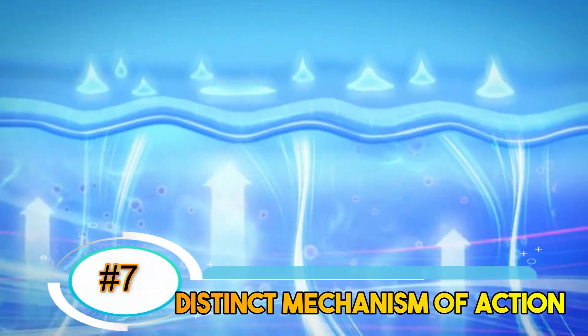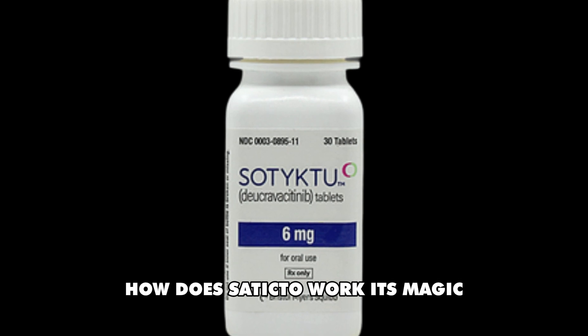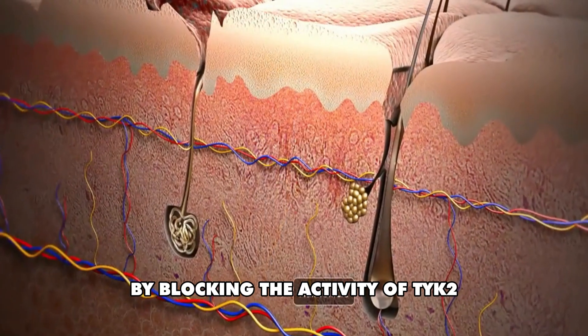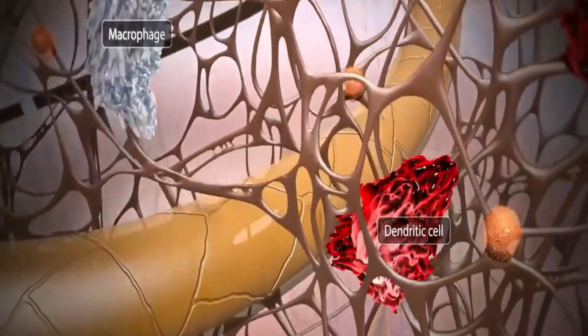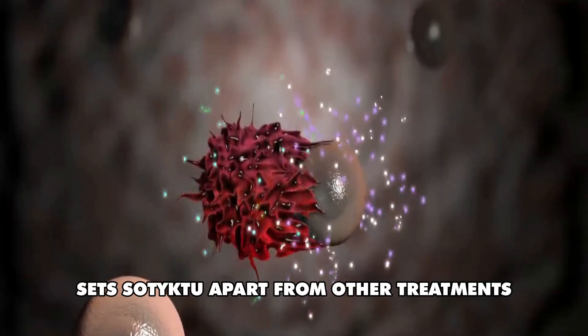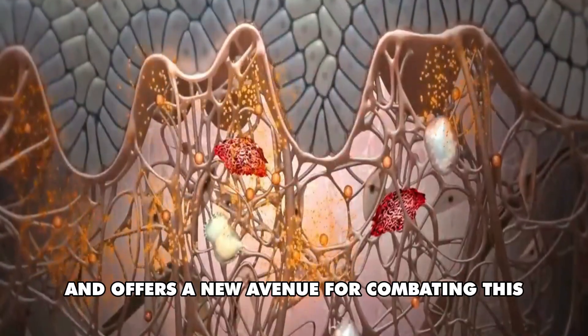Number 7: Distinct mechanism of action. How does Sotyktu work? By blocking the activity of TYK2, an enzyme implicated in the development of psoriasis. This unique mechanism sets Sotyktu apart from other treatments and offers a new avenue for combating this chronic condition.